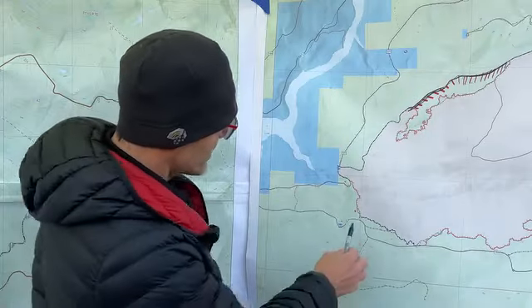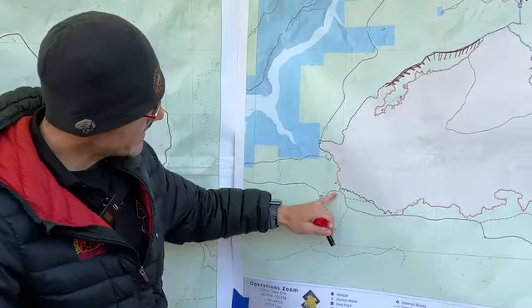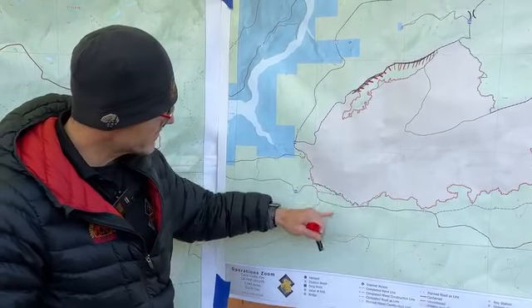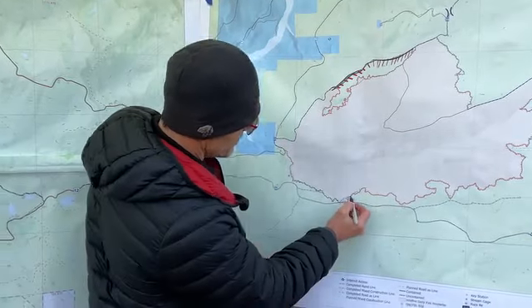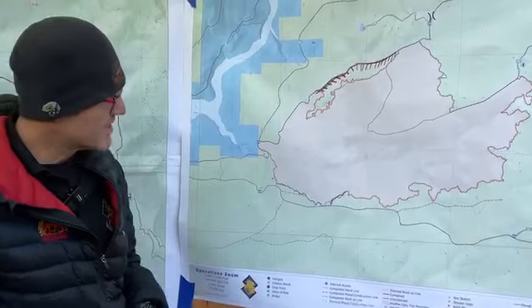In other parts of the fire, we've got this piece of line here. It's all black lined and secured, so that's what gave us our additional containment. We were able to go direct there so we don't have to burn that component. And then on this, what we call an eyebrow, we're going to be doing the same thing. All that's going to be black probably by the end of today.